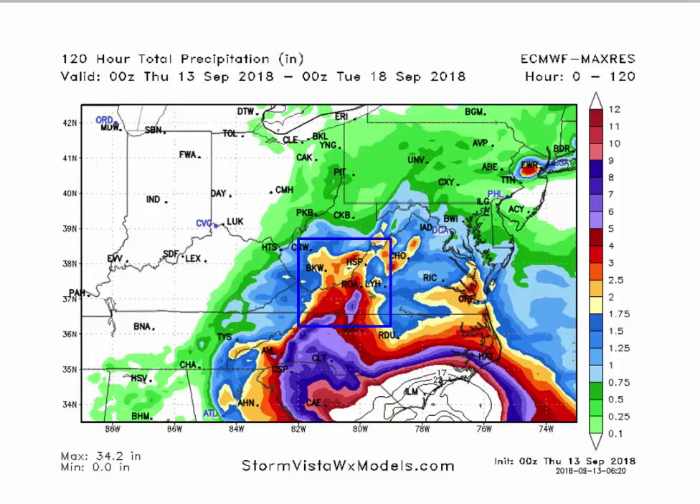Looking at the total rainfall for the next five days, the rain in southwest Virginia doesn't really show up until Monday or Tuesday, as I just showed. But you can see the tremendous rains in the Wilmington area — 20 inches of rain, massive flooding. South Carolina and interior South Carolina as well. Good rains also in Hampton Roads, but that's all over the next five days.